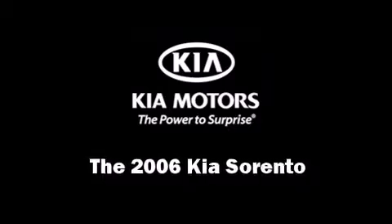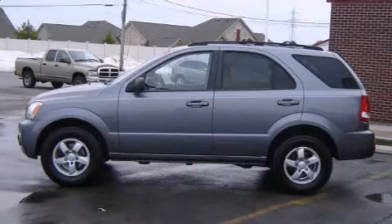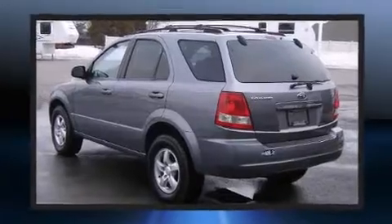Step into the 2006 Kia Sorento. With fewer than 50,000 miles on the odometer, this four-door sport utility vehicle prioritizes comfort, safety, and convenience.